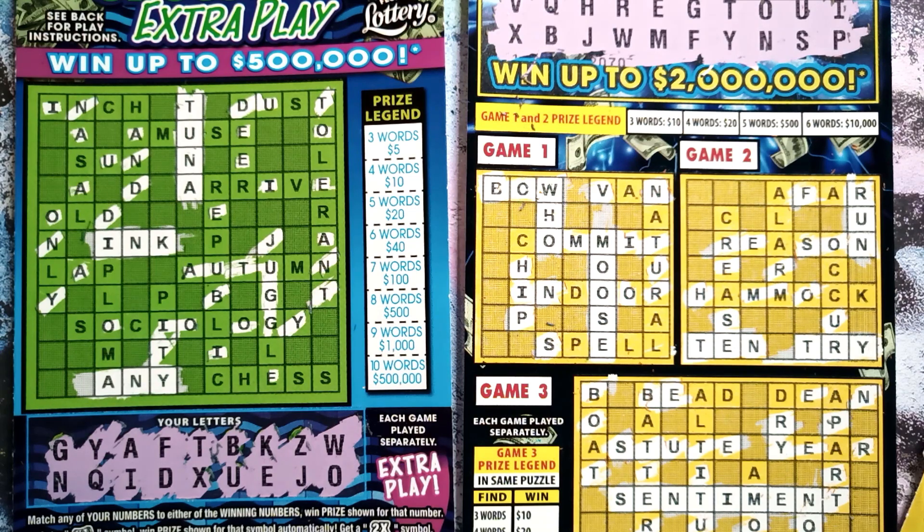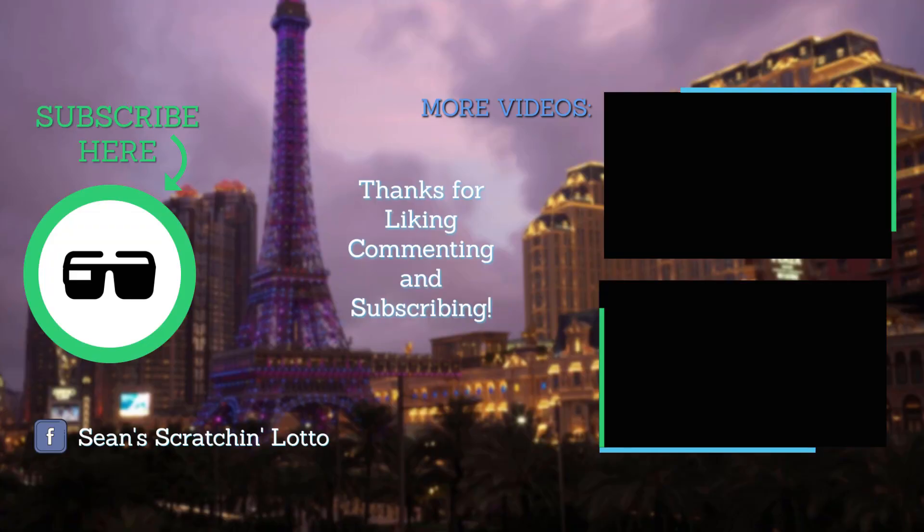I had fun scratching and I hope you had fun watching. Stick around, guys — we've got some scratch battles coming up in the next couple of weeks with some other channels, and a bunch more tickets. Thanks for watching. If you're new to my channel, be sure to hit that subscribe button on the left-hand side of your screen right now. Also, thank you for liking, commenting, and subscribing. Check out my newest videos on the right-hand side of your screen. Thanks for watching Sean's Scratchin' Lotto.